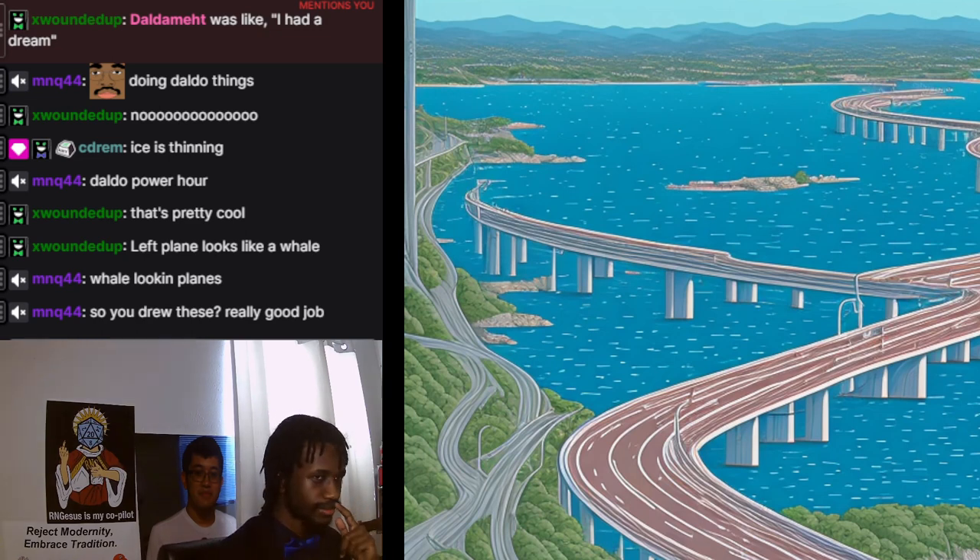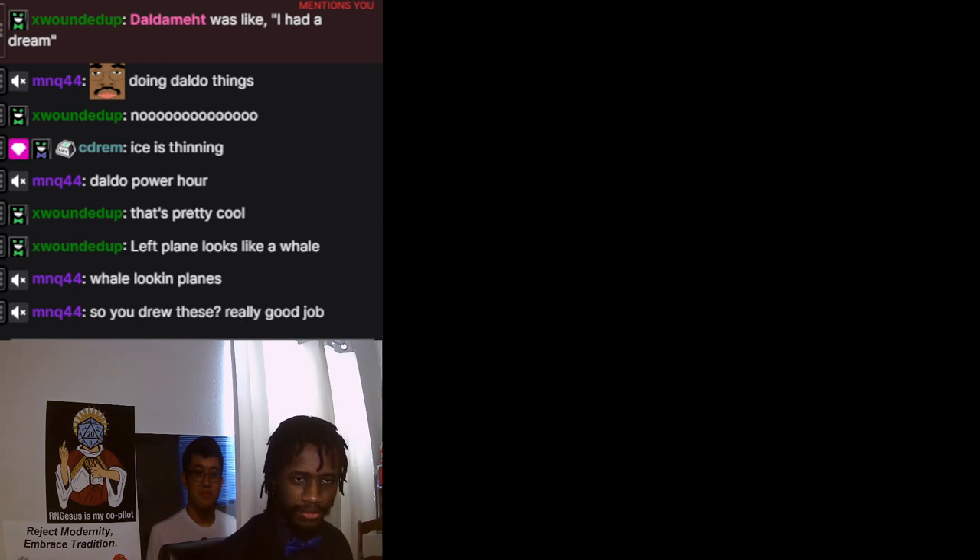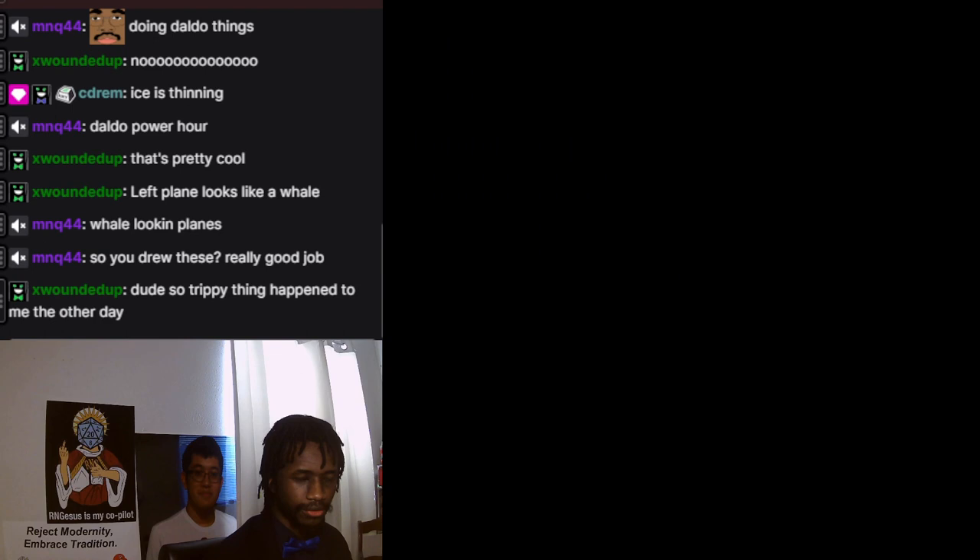And that concludes the Daldamet shows off neat stuff he has done, made, or found segment. Hope you enjoyed.